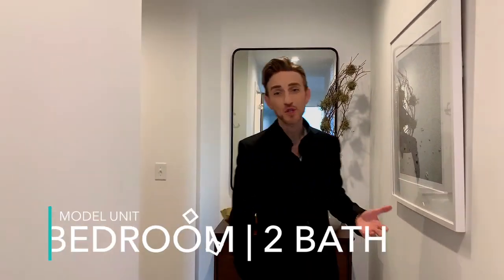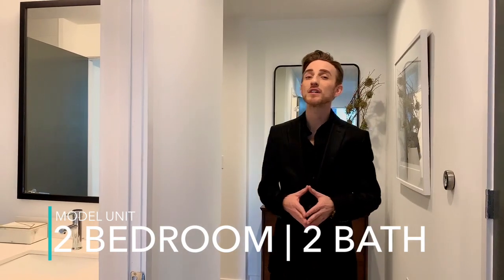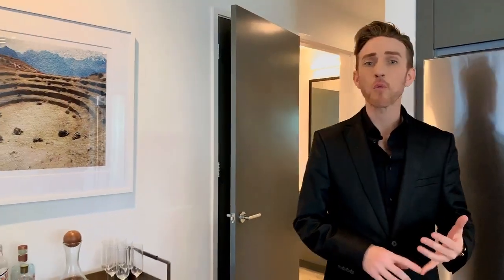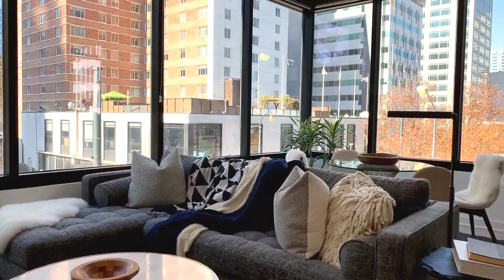Here we are in the two-bedroom, two-bath model unit. This unit is about 1,270 square feet and is one of many different floor plans that you can select from here at Lilly. This unit also comes with a Nest smart thermostat. You have beautiful finishes that are all modern. In your kitchen, you have Whirlpool appliances, stainless steel, a smart stove, quartz countertops, beautiful cabinets, and the kitchen with a million-dollar view of the city.